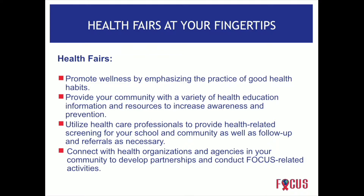Health fairs promote wellness by emphasizing the practice of good health habits. They provide the community with a variety of health education information and resources to increase awareness and prevention. We're able to utilize healthcare professionals — dental providers and others who like to come to our health fairs. They bring not only information but also do free screenings such as blood pressure, cholesterol, or glucose screenings. Ms. Kara shared the story about a young lady who had elevated blood pressure discovered at a health fair — she probably never would have known otherwise.